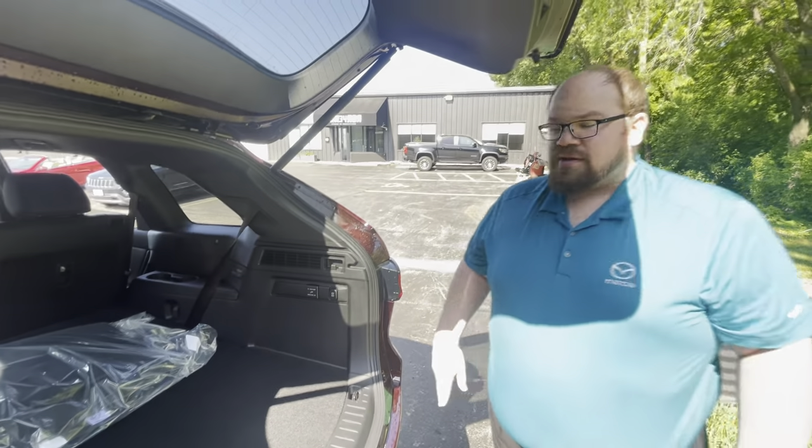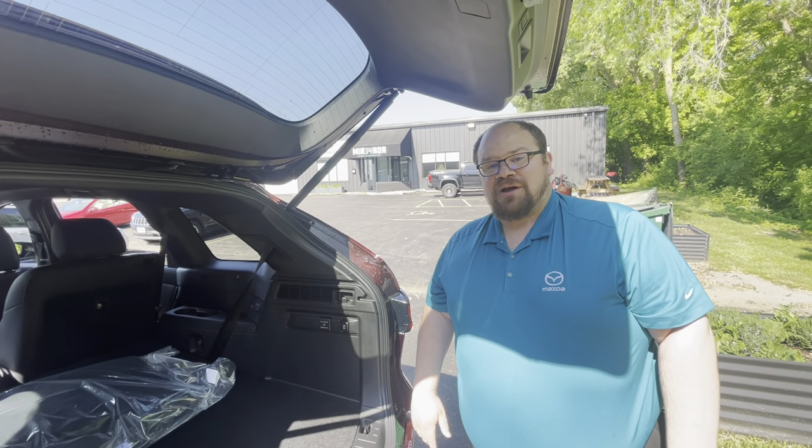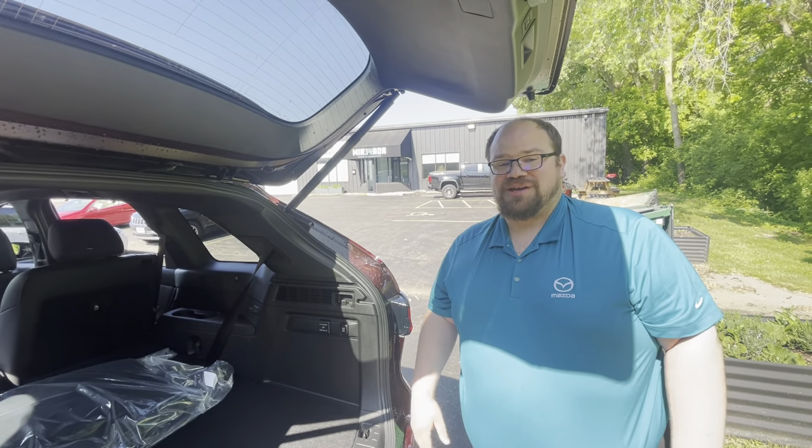I'll be happy to show you more on the CX-90s — they're a lot of fun to drive and they feel great. We're all really excited for them here, so stop by and anyone will be happy to show you. We'll see you soon.